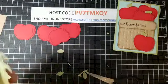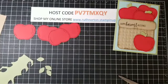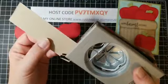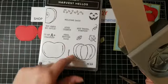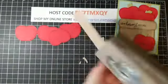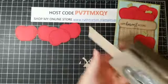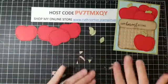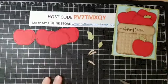Now we're going to punch four apple stems using Crumb Cake. All of these — the stem and leaf — are stamps in the set, so you do have them available, but I'm keeping this simple and just punching them. Let's pull out our stems and our apple parts. I think I threw away a stem — no worries, I'll just punch one more.